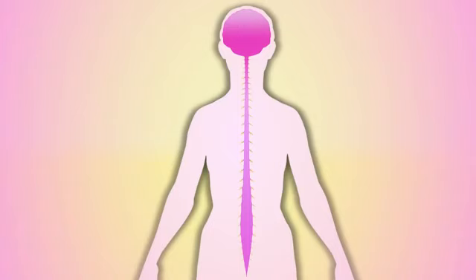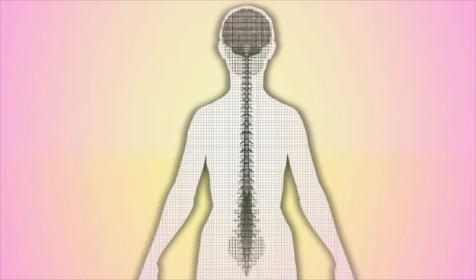Now we'll fade the craniosacral system, and we'll see that it houses the brain and the spinal cord. Everything we feel, think, remember, or do is processed through biological structures. When a structure is overly strained, its ability to do its work efficiently and fully is often compromised. This can lead to ill health.